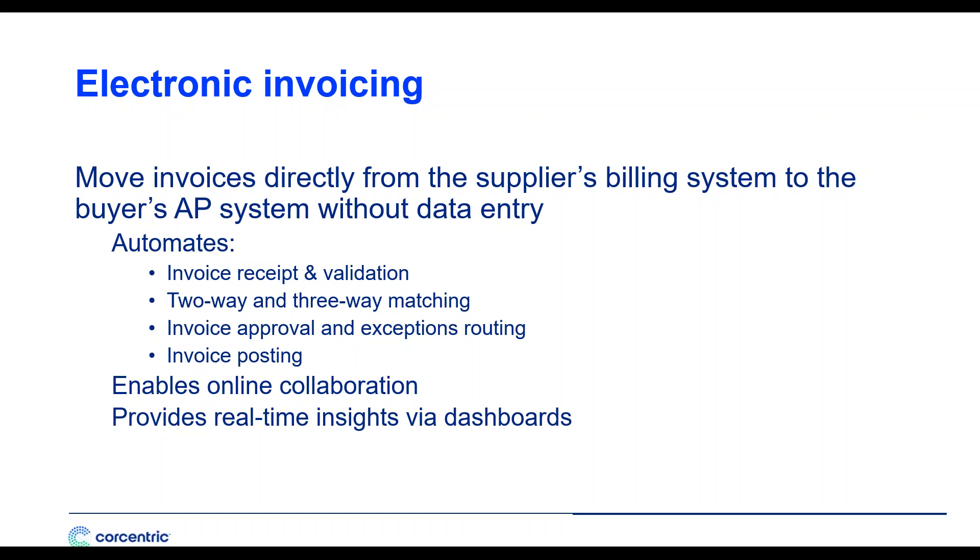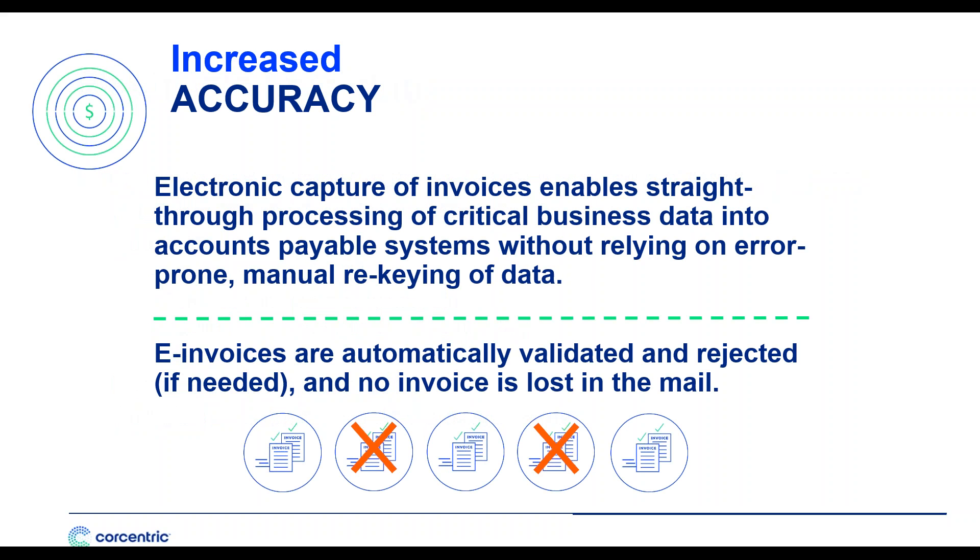In many cases, organizations are able to post 60%, 80%, or more of their invoices straight through without anyone ever touching them. Any exceptions are digitally routed to the appropriate approvers based on pre-configured business rules. With electronic invoicing, you're not only automating data extraction — you're also facilitating online collaboration, eliminating two to four weeks of back-and-forth emails and phone calls. You can instantly message your supplier's billing department to track down information. You'll also have the power of real-time insights into your working capital, spend, and operational efficiency through graphical dashboards, providing greater accuracy and frictionless information flow.